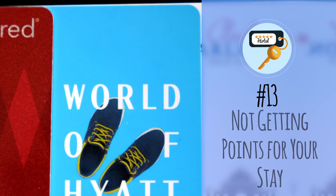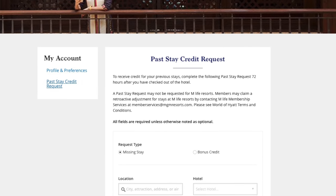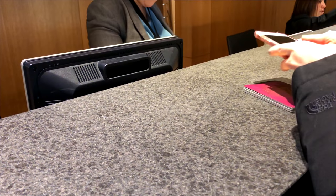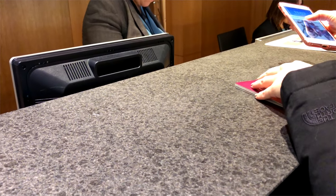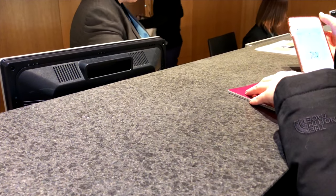Number thirteen: not getting the points for your stay. There's nothing worse than paying for a stay only to find out you didn't get the credit. While you can often request missing points, it can be a pain to resolve. I recommend verifying during check-in that your loyalty number is listed in the booking, especially if you booked from a third-party site like the Chase Travel Portal or Expedia. The front desk should be able to confirm it, and it might even prompt them to offer additional perks or upgrades based on your status.